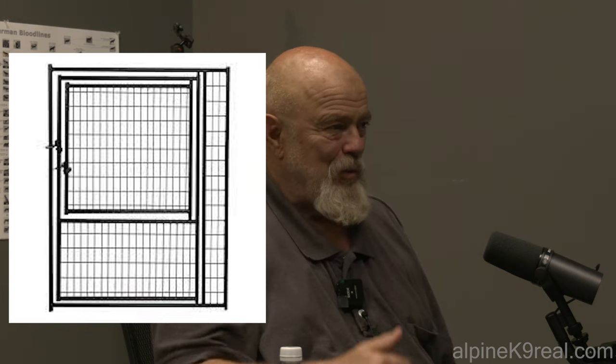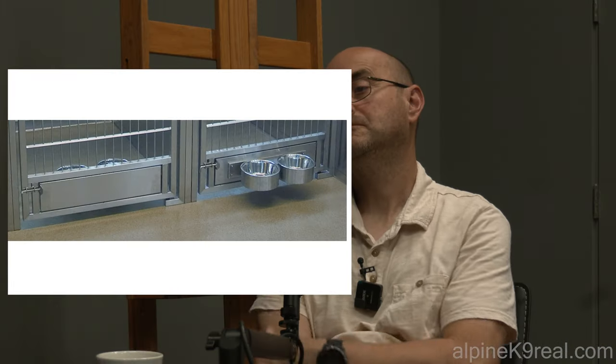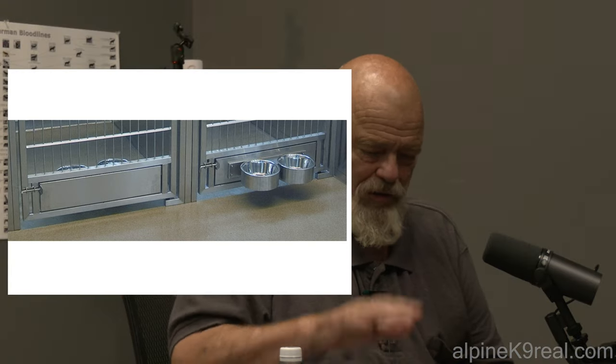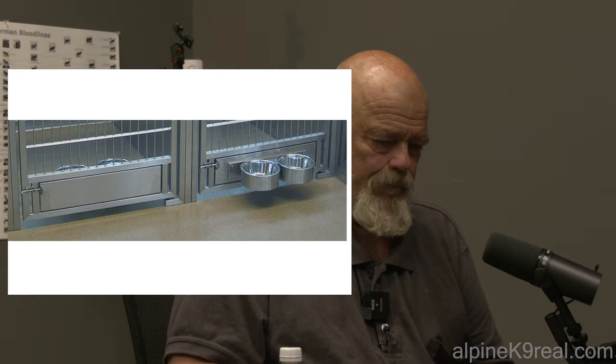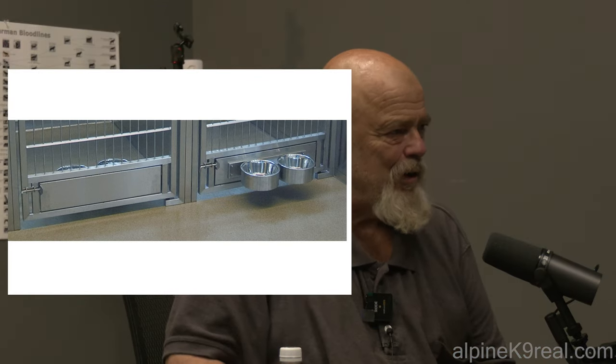The kennel door can be split — one section on the bottom about two feet high, like a step — so if you have puppies, they don't pour out like water from a bucket when you open it. You should also have a tray so whoever is watching your dog can pull the tray out, take the dish, wash it, put it back, and the dog can't get out. Two dishes: one for water, one for food.